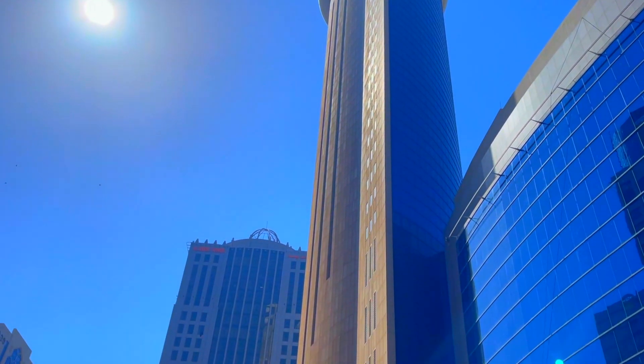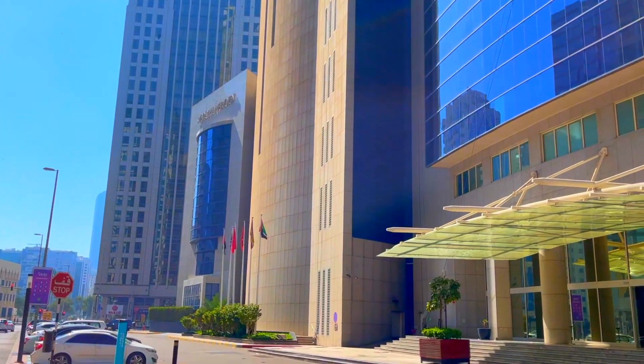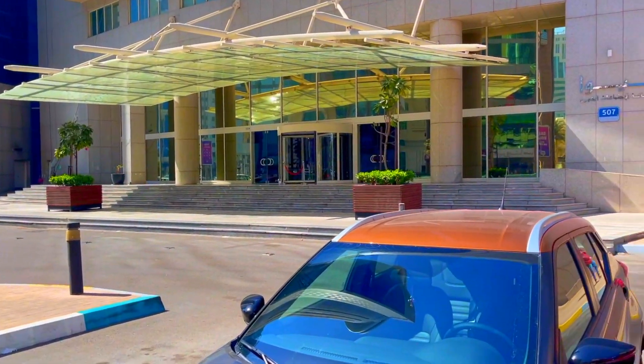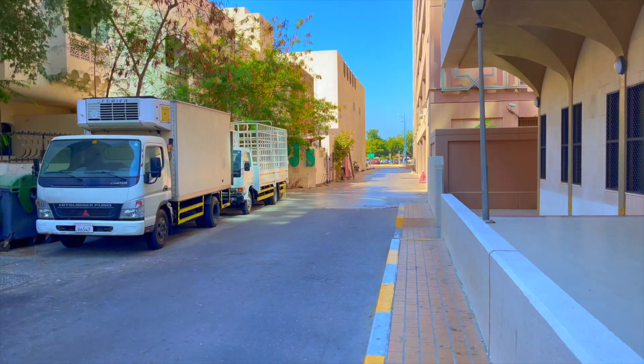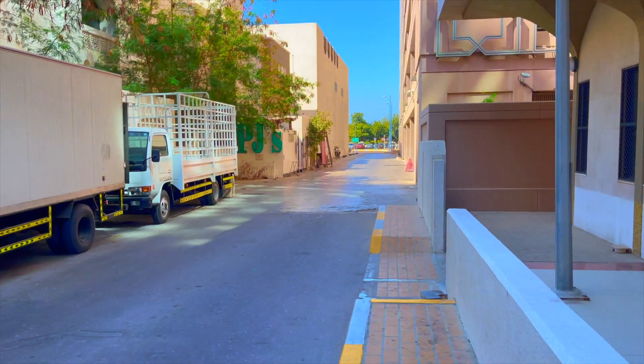Hello viewers, welcome to another episode of Plated by Jenny. Today we are going to a new place for brunch — this is the Royal Meridian, and we are going to experience a traditional Irish brunch here in Abu Dhabi.